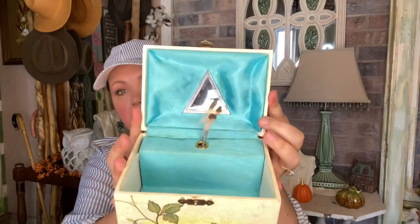Y'all know I love strawberries, and if you're new to my channel, I collect a lot of things - strawberries being one of them. I found this little jewelry box - I'm not sure if it still works - but I also thought it would be cute as a recipe box. That is so cute.